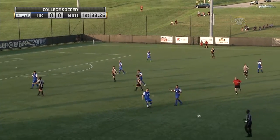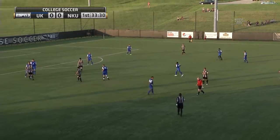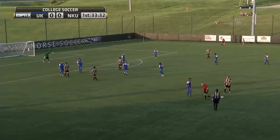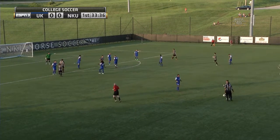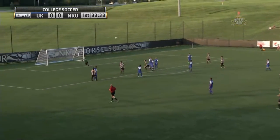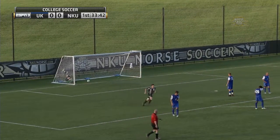Continue the pressure and contact there. Out front by Noah Hutchins, attacker there for Northern Kentucky. Well done to the Norse midfield, working the ball from the center of the pitch. Shot is up and in for Northern Kentucky.